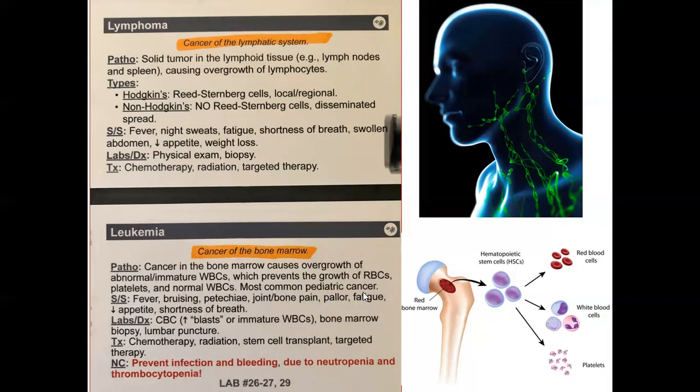The most common pediatric cancer is leukemia. Basic signs and symptoms include fever due to decreased white blood cells, bruising and fatigue due to decreased platelets, joint and bone pain, pallor due to decreased red blood cells, decreased appetite, and shortness of breath.